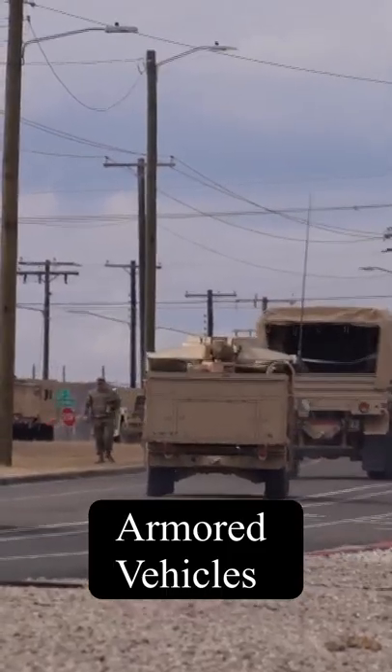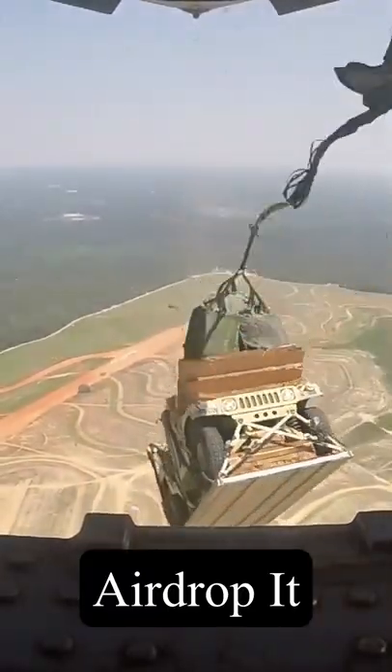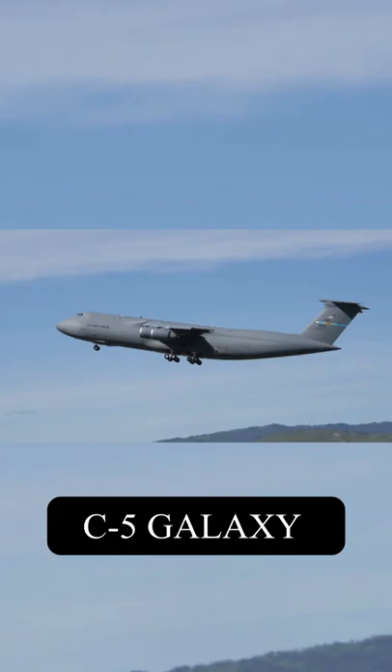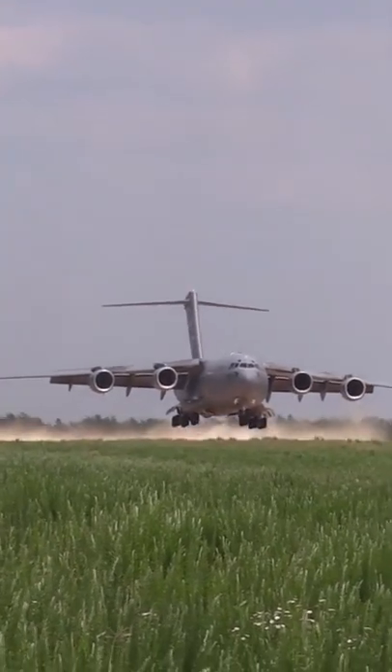How do you deliver Humvees and other armored vehicles quickly? You airdrop them. The U.S. Air Force relies on its fleet of massive C-17 Globemasters and C-5 Galaxies to complete the majority of its strategic cargo missions.